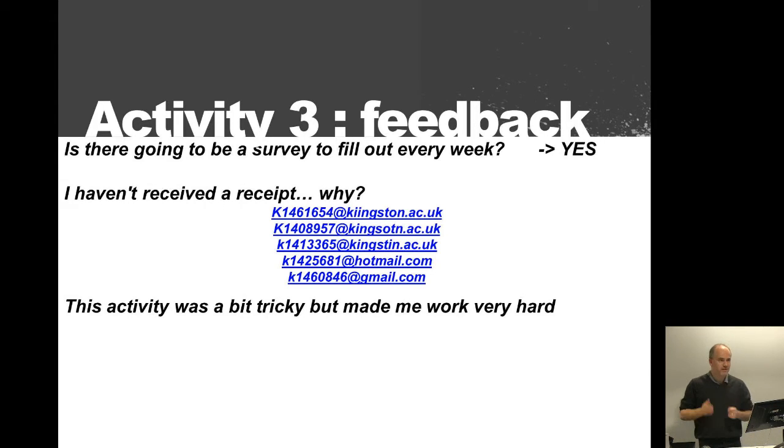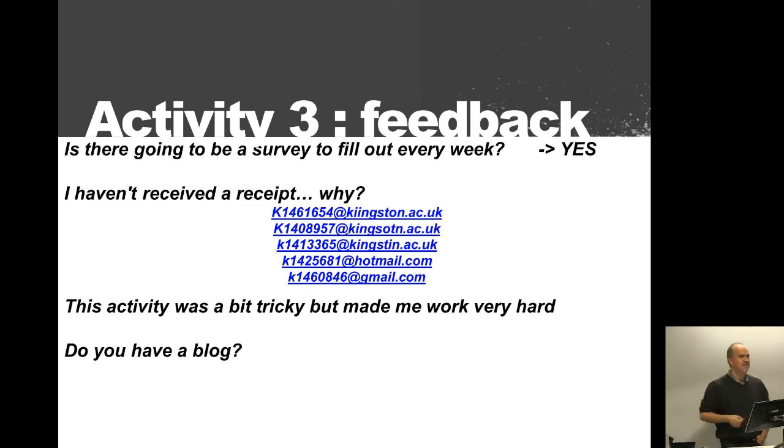Please do this activity because it's really essential for this course and as an IT professional. Some people asked me if I have a blog — I don't, but I've had a website for more than 10 years. It's a professional website where I share about my research activities.